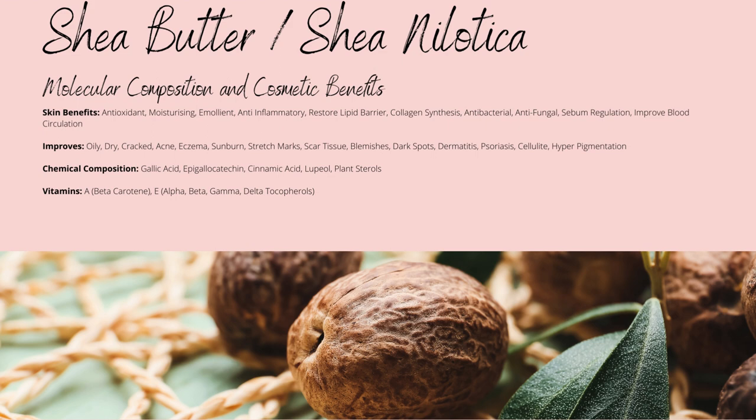Other than lupeol, the compounds gallic, cinnamic, and epigallocatechins, alongside a few other minor compounds, accounted for around 4,000 mg per kilo of shea kernels. Sadly, we don't have any references to the exact concentrations within the butter itself.